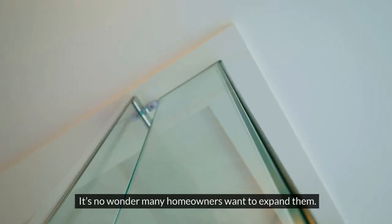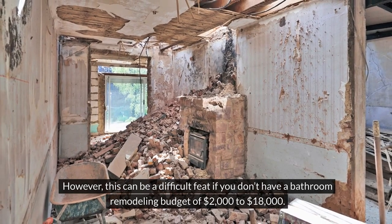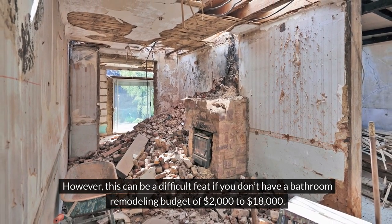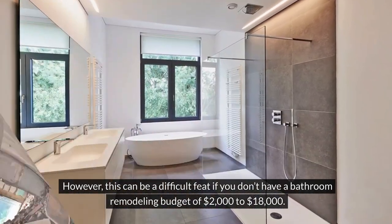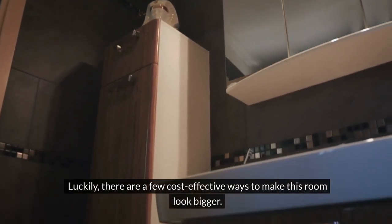It's no wonder many homeowners want to expand them. However, this can be a difficult feat if you don't have a bathroom remodeling budget of $2,000 to $18,000. Luckily, there are a few cost-effective ways to make this room look bigger.